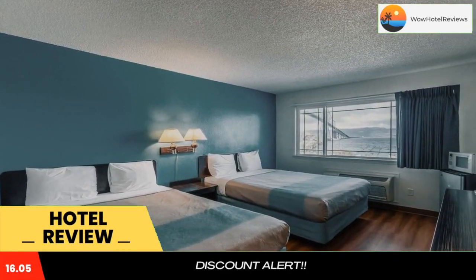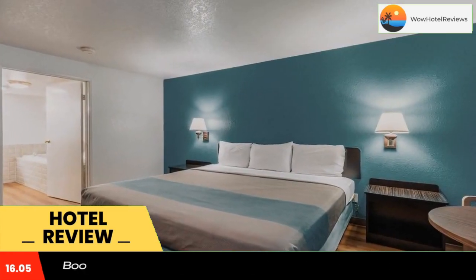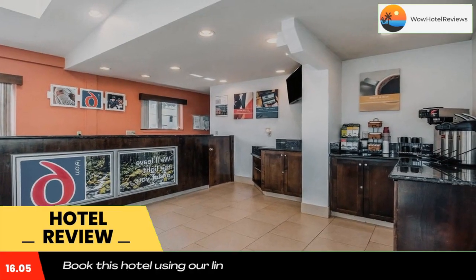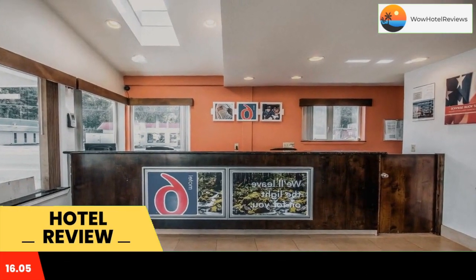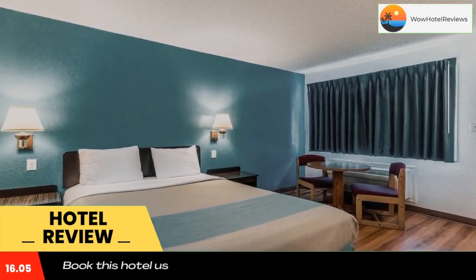This Astoria motel is a five-minute walk to Pacific Ocean views and sightseeing at Astoria Riverwalk. Free Wi-Fi is available in all rooms. A cable TV, refrigerator, and private bathroom are standard in all rooms at Motel 6 Astoria. Rooms are simply decorated with light wood furnishings. Laundry facilities and 24-hour reception are available for guests' convenience.